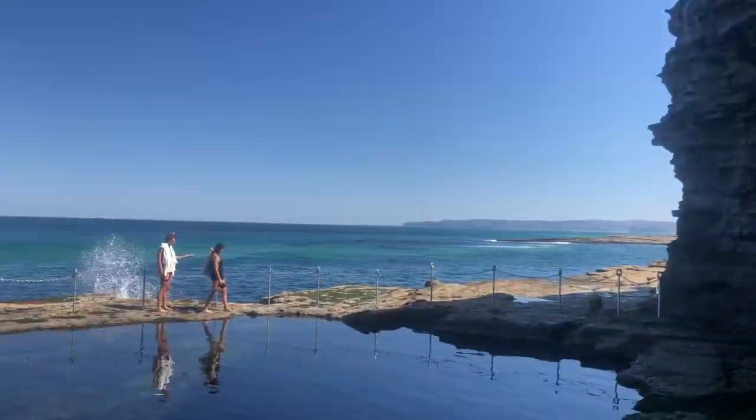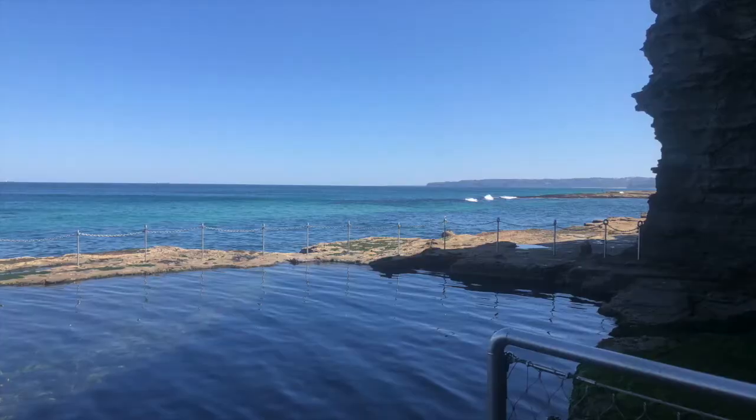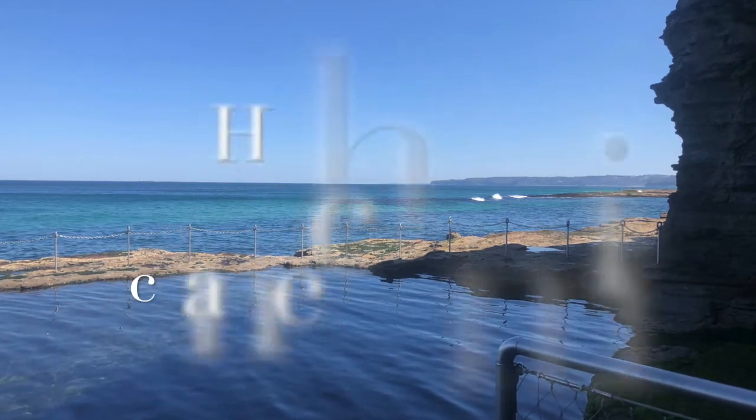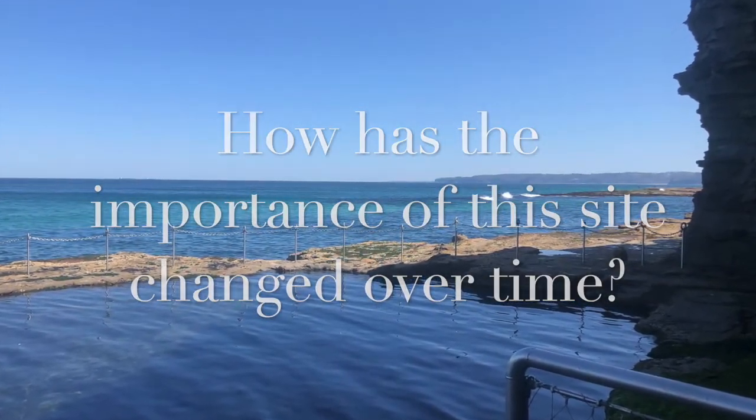The Bogey Hole is important and significant as it is potentially the earliest known purpose-built ocean pool in Australia. I'm going to give you some time to think about the importance of these sites in the past. How has this changed over time?